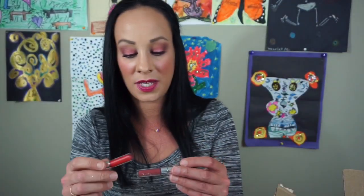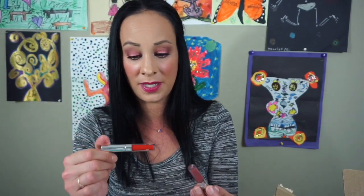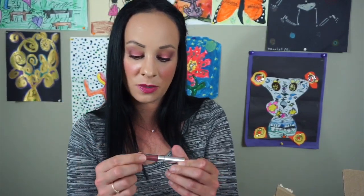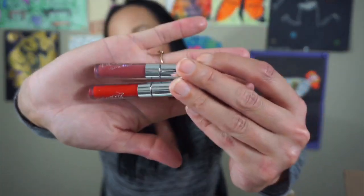And the last two are these ColourPop Ultra Matte Lipsticks — one is in Creeper and this one I don't know the color, the name is gone. But these are super old and I'm going to put these aside and probably throw those out. And guys, that is it — I did my lipstick declutter! Look what a big difference this is. I made a huge dent in my lipsticks.